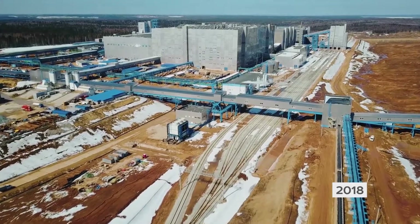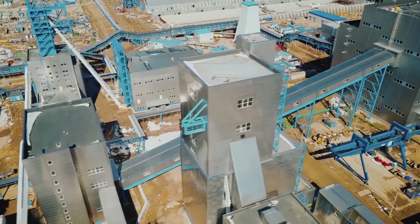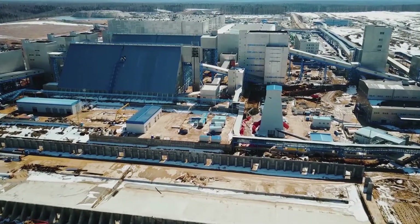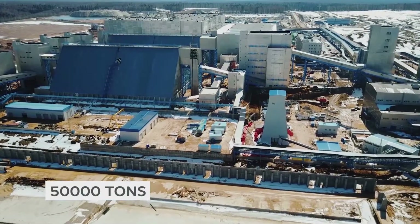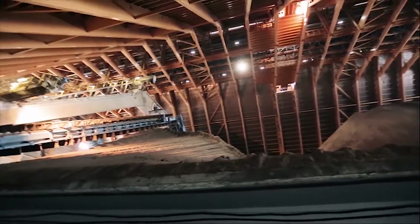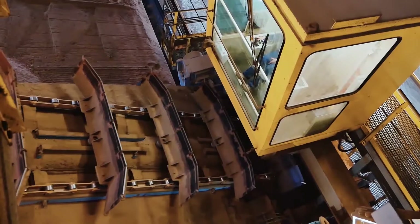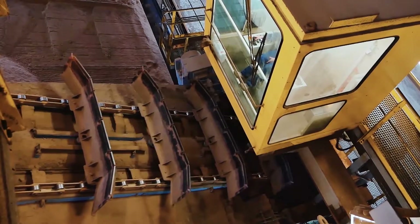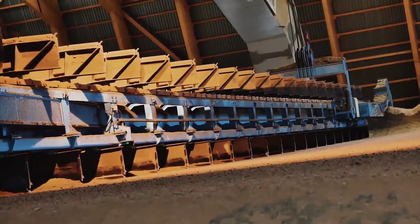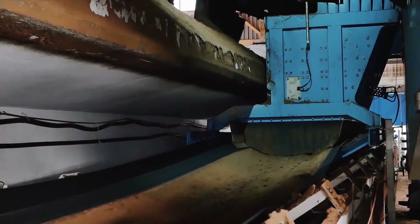In the meantime, commissioning work for ore treatment at the first stage of the beneficiation plant is in its final stage. The first 1,000 tons of rock are entering the 50,000 ton capacity warehouses. The warehouses are equipped with special devices — Stock Hall Reclaimers — which put bulk product on conveyor belts for subsequent transportation to the factory. This unique mechanism can transport ore at a rate of up to 1,000 tons per hour.